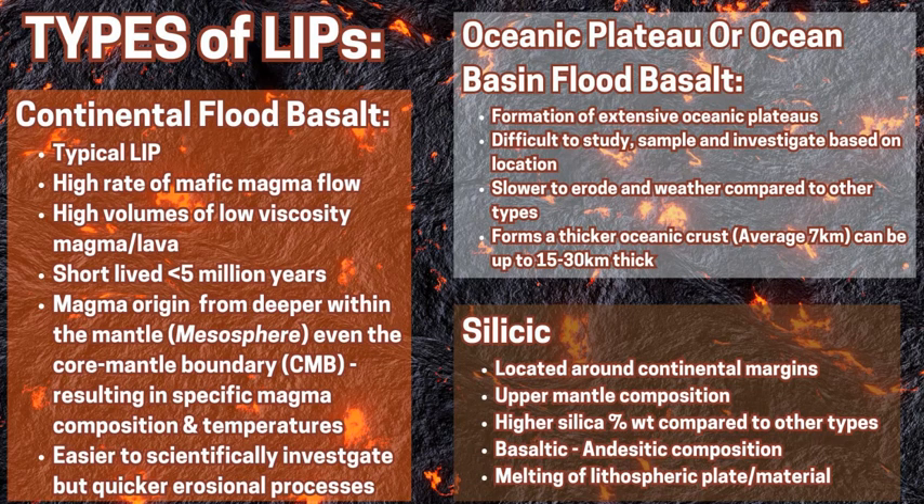There are three types of LIPs. The first is the continental flood basalt. These are located in various parts of the world on different sized land masses. This type is the most common and the easiest to study, as it's on the continents with easier access compared to the other types. The continental flood basalt is a shorter-lived event of less than 5 million years, and the magma's origin is generally deeper within the mesosphere or the lower mantle, which accounts for its different characteristics and composition. Being a lot lower in silica content per weight also makes it a lot hotter and a lot less viscous, so faster moving.